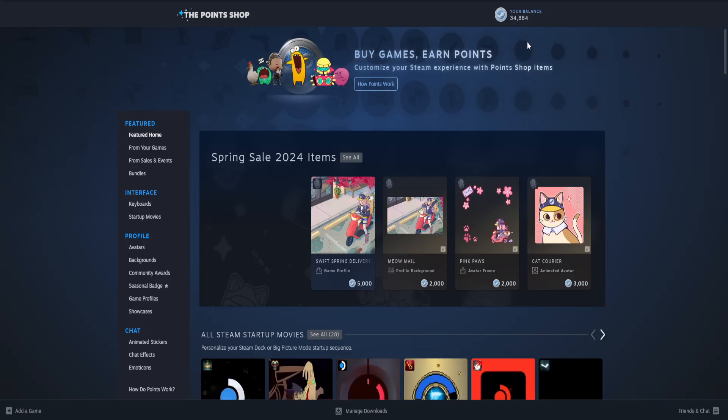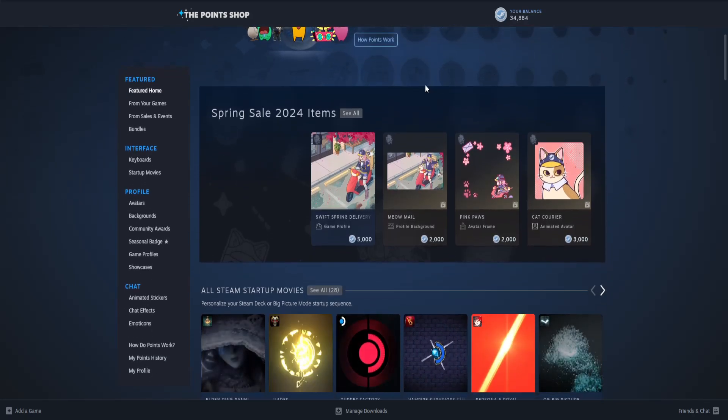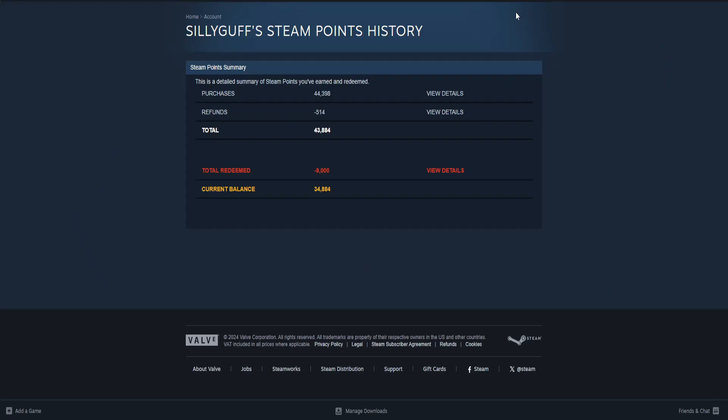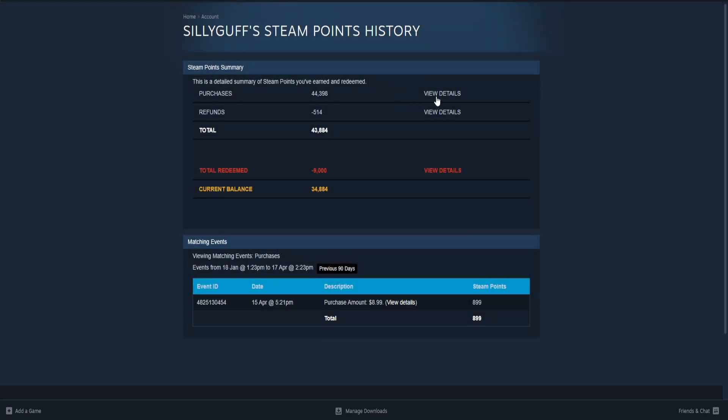So how do we actually get Steam Points? You get Steam Points by making purchases on Steam. If I click on my balance here and click on view details, you can see that from purchases I've earned 44,000 Steam Points.